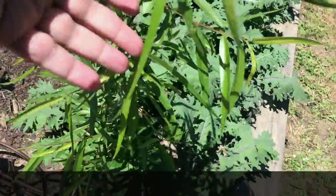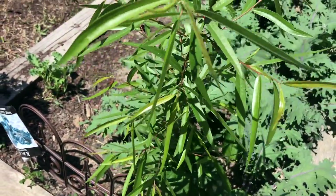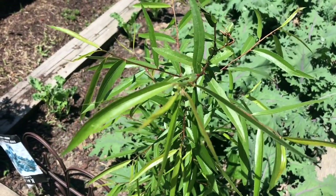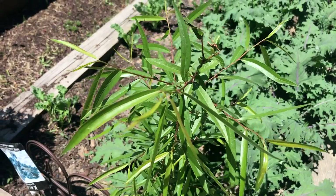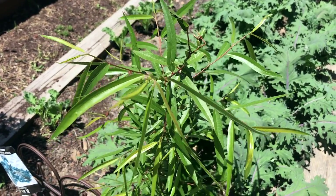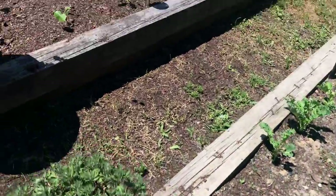This right here is the cornflower plant — blue cornflower plant. And it's really echinacea. You can use that as an herbal remedy to help boost your immune system. So it's doing good.